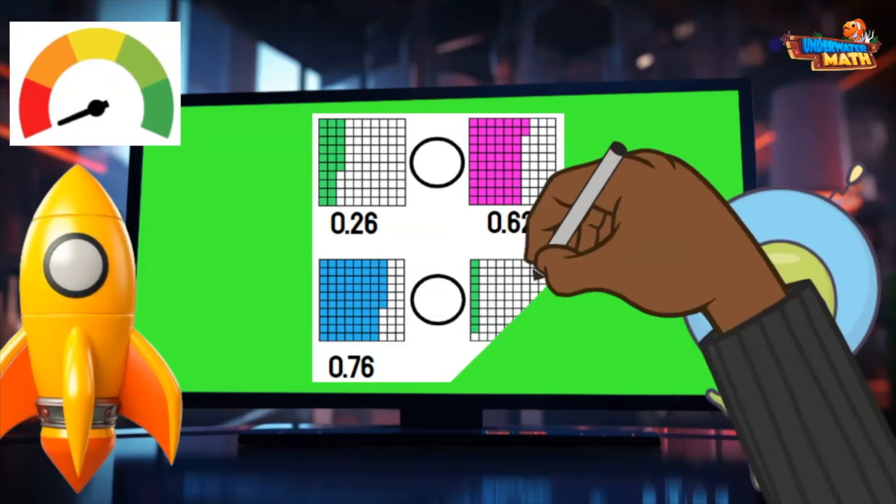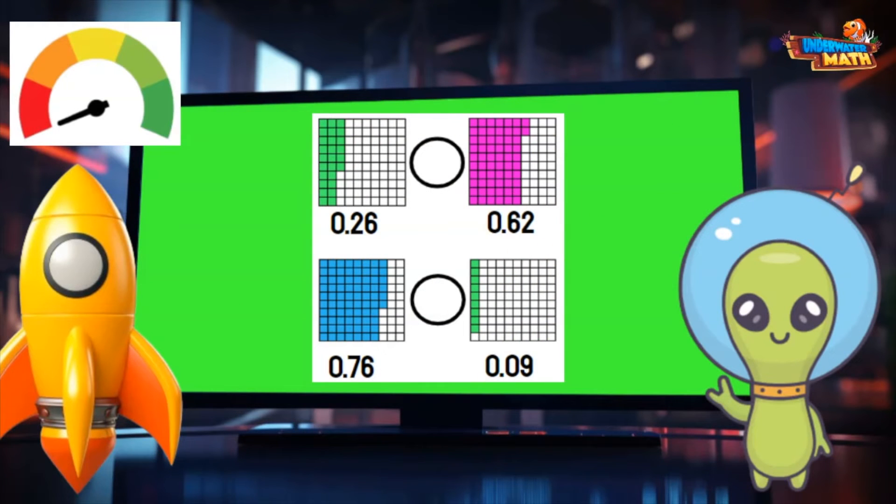First, I need to compare these sets of decimals. On the top I see I am comparing 26 hundredths and 62 hundredths. I can see that the model for 26 hundredths has a lesser area shaded in than 62 hundredths. That tells me that 26 hundredths is less than 62 hundredths. Now, the one on the bottom is comparing 76 hundredths to 9 hundredths. I can tell that the model for 76 hundredths has a much greater area shaded in. 76 hundredths is greater than 9 hundredths.